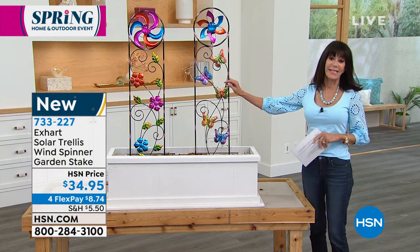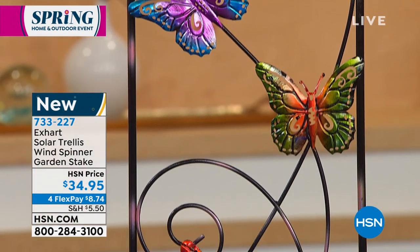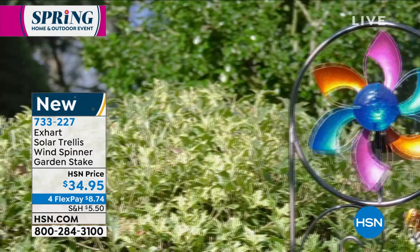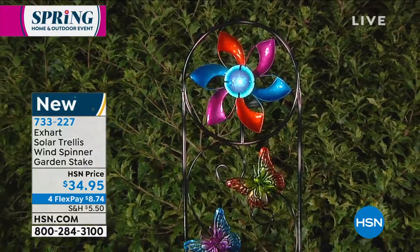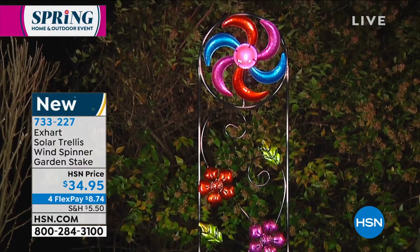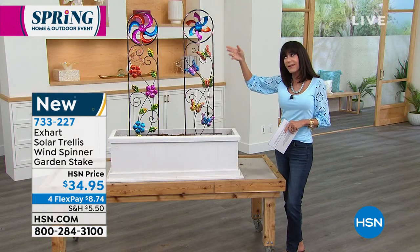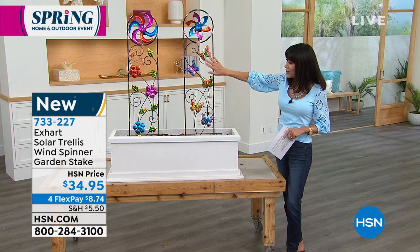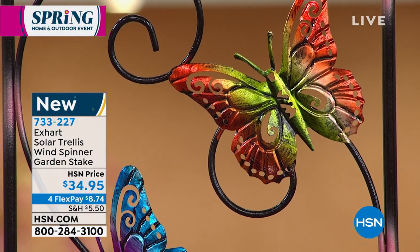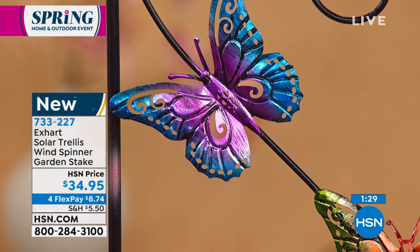The butterfly is the most limited — about 600 available — then about 700 of the flowers version. I love the size, and the solar panel already comes with a triple-A battery so you're all set. You can put one or both — the size is incredible for the price. When you look at lawn art, you can spend a tremendous amount of money. These are UV-treated, so important — I've bought spinners before that weren't UV-treated and they faded out, especially here in Florida. You'll keep that beautiful design. They automatically turn on at dusk.